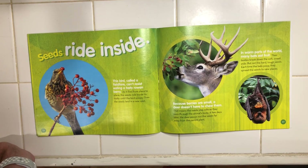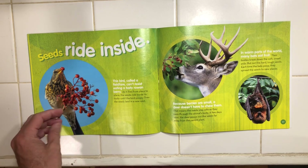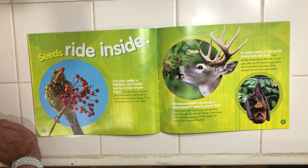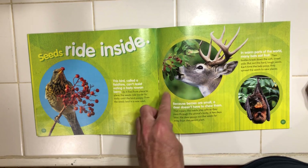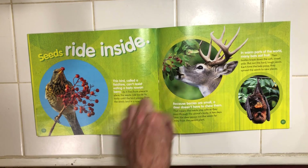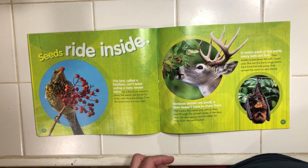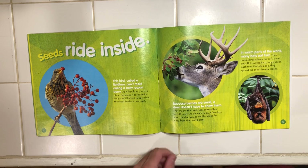Seeds ride inside. This bird, called a fieldfare, can't resist eating a tasty rowanberry. As it flies from place to place, the seeds ride inside its body until the bird poops. Then the seeds land in a new spot. Now, because berries are small, a deer doesn't have to chew them. This means the seeds stay safe as they pass through the animal's body. A few days later, the deer poops out the seeds far away from the parent plant.